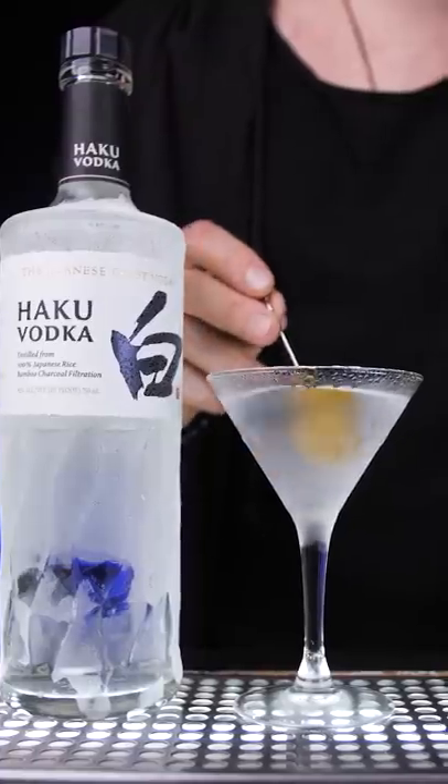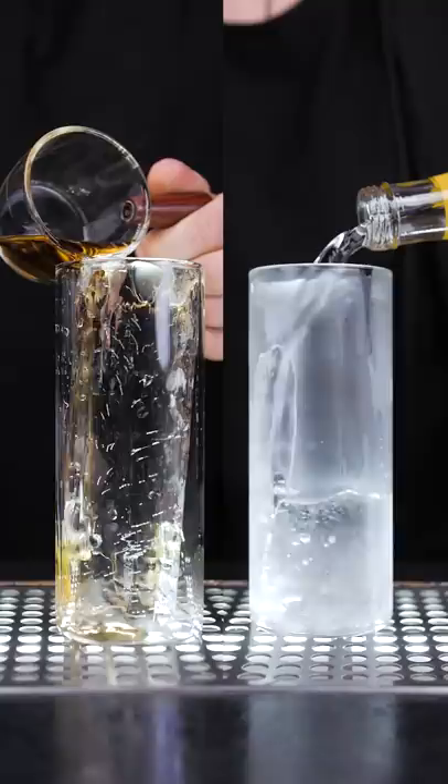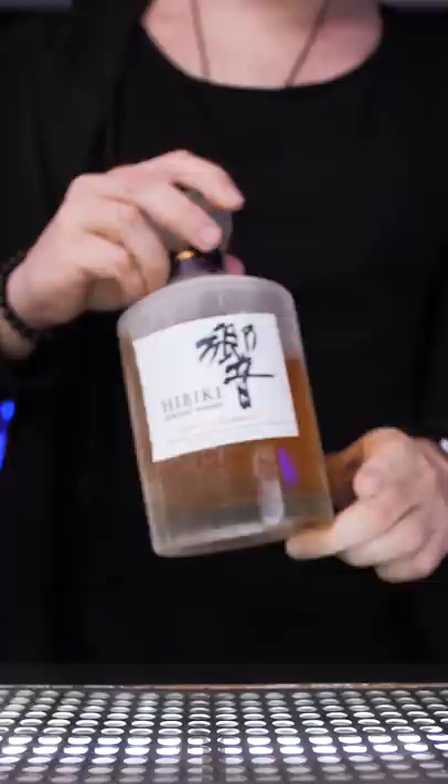When you order a drink at a proper cocktail bar in Japan, besides using high quality ingredients and crystal clear ice, bartenders chill shakers and mixing glasses before using them, and they also keep a base spirit such as whiskey, vodka, or gin in the freezer.